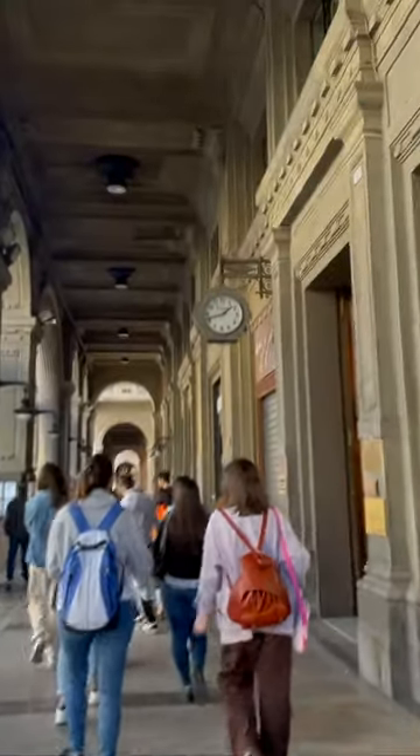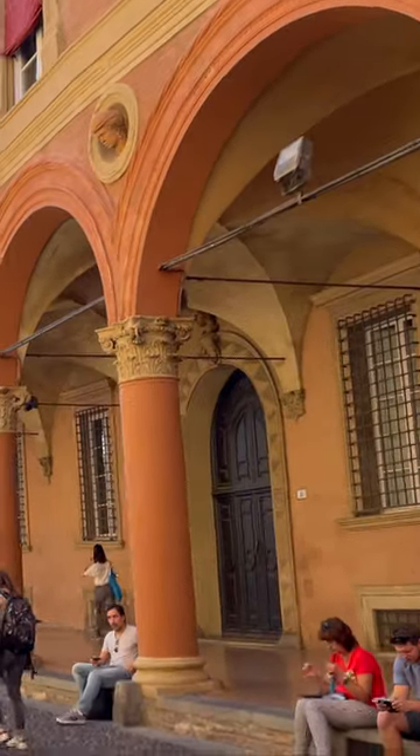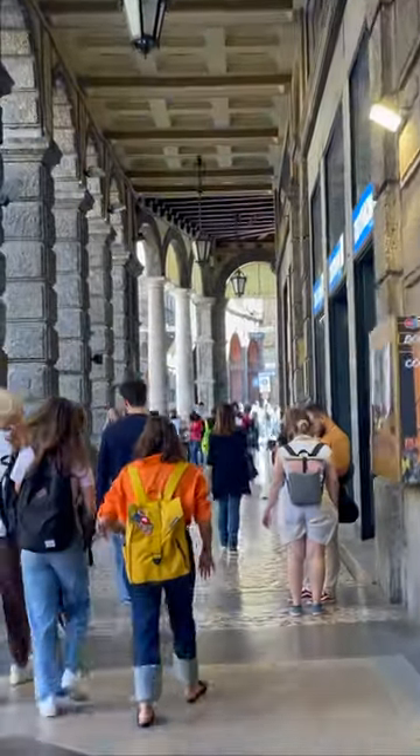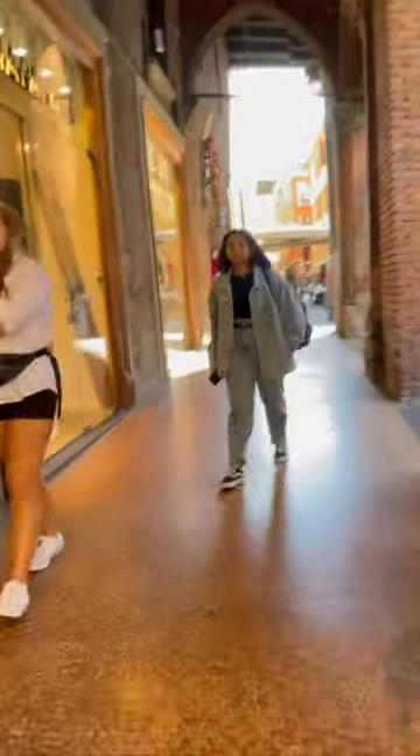Throughout the city, we walk under the Portici di Bologna, a network of covered walkways that extends for over 35 kilometers. The Portici are a unique feature of Bologna and they provide shelter from the rain and sun. As we walk through the Portici, we will see many shops, restaurants, and cafes.